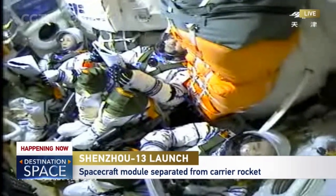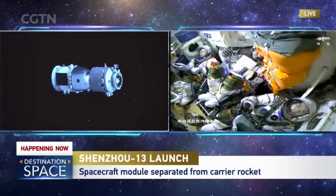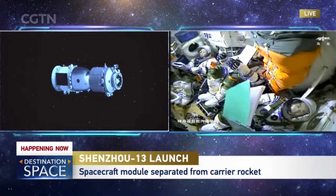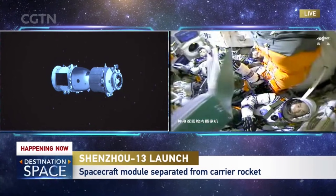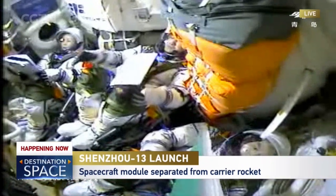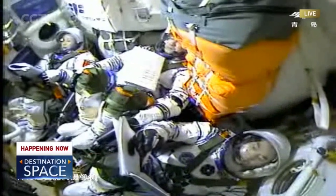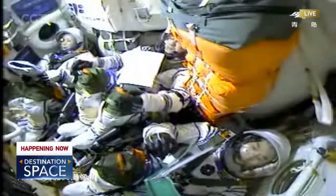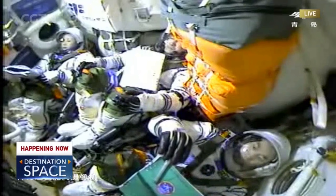This is the first time Ye Guangfu has experienced microgravity. His floating manual is playing in zero-G — that's a zero-G indicator. Whose book is that? Ye Guangfu's — he's showing off a little bit. He's fulfilled his dream to come into outer space.